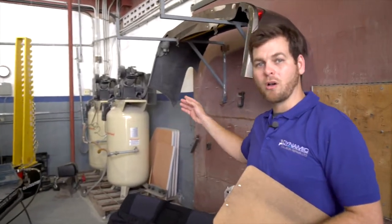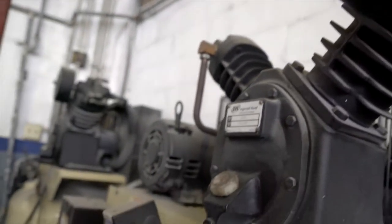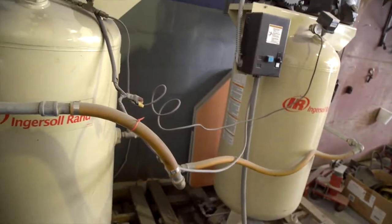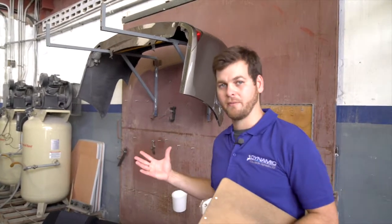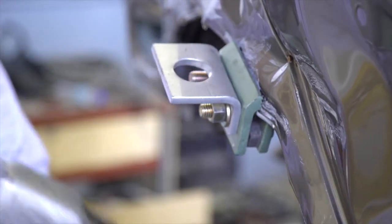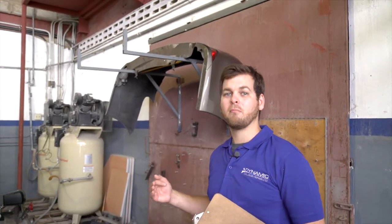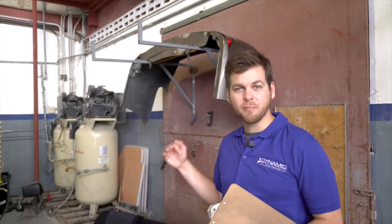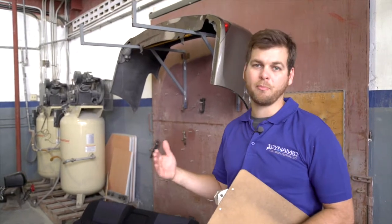Here we have our compressors. We use Ingersoll Rand 80-gallon compressors. Either one of those compressors can run this entire shop; however, we use two of them. The reason is that when you run a compressor really hard, you develop a lot of heat which results in moisture and can affect the paint. By running our compressors at about 50% capacity, it keeps the air cool and gives us a better finish on our paint.